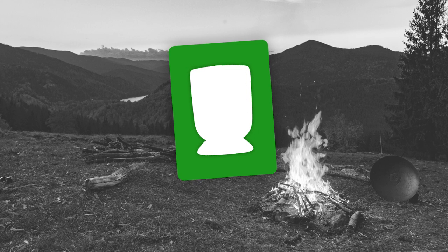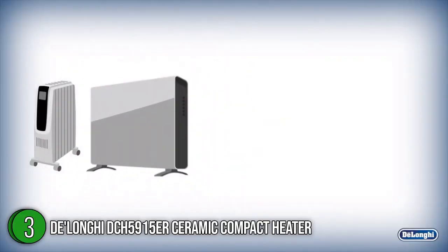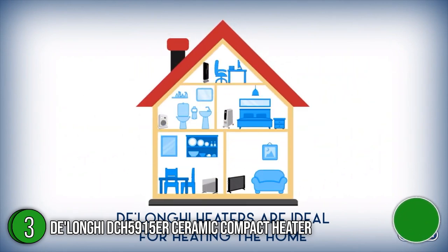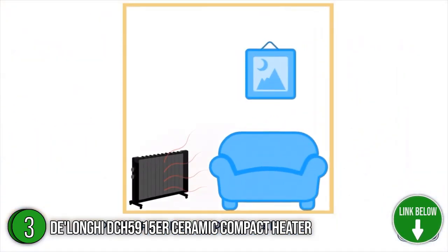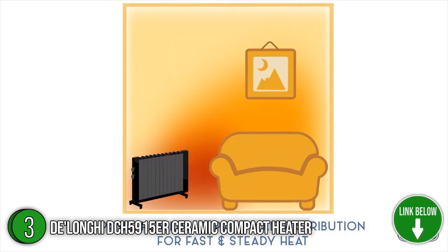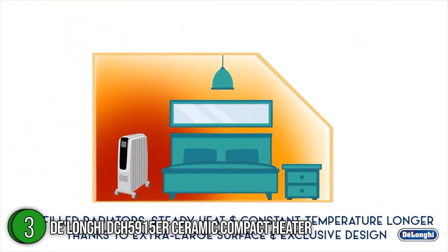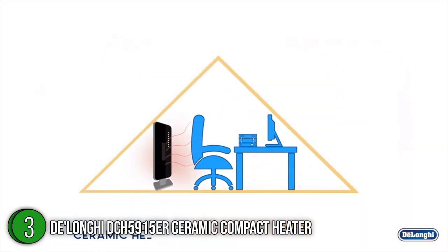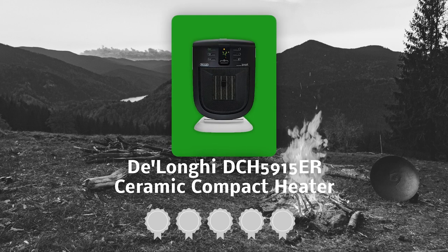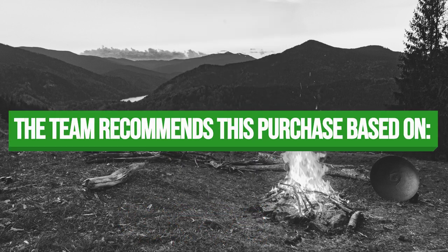The third best tent heater on our list is the DeLonghi TCH 5915ER Ceramic Compact Heater. For quick and even heating, the DeLonghi TCH 5915ER uses motorized oscillation and a wide spectrum of heat dispersion, making it perfect for small spaces and personal comfort. Dust particles are captured by a removable, easy-to-clean filter, which greatly improves air quality. It weighs just 5 pounds and has proportions of 10 x 8 x 14 inches. TrustedShoppyGuy.com has awarded it a 4 badge rating.